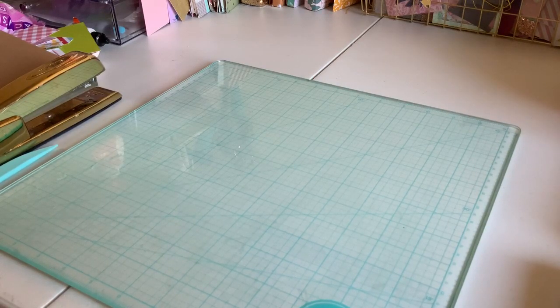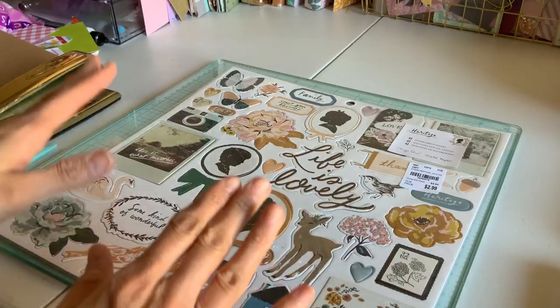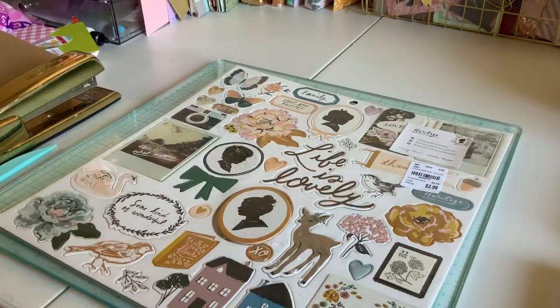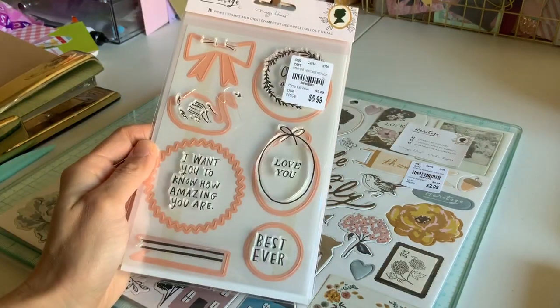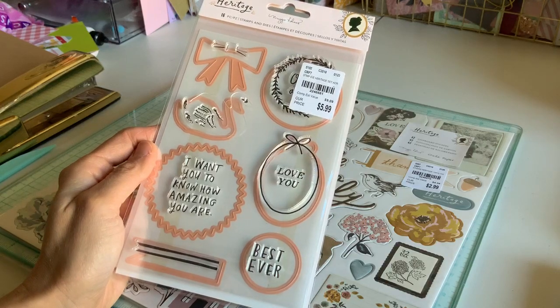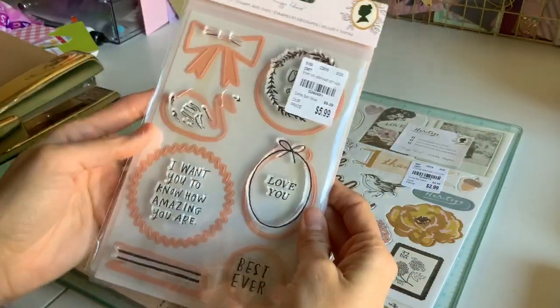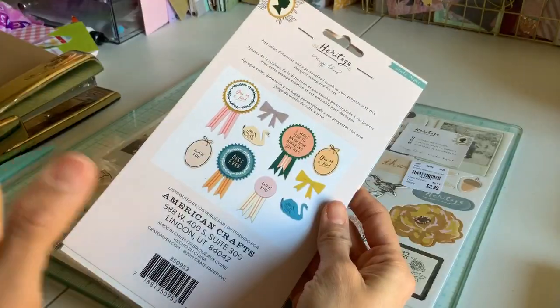I had almost lost hope for this because it was at the end of my hunt. I could not find the heritage, but the last cart had one chipboard of the heritage. So I have the embellishments and now the chipboard. And I did not even know this existed, but there was only one — it is the dies and the stamps. I can't believe this. I had no idea this was in the collection. It was $5.99 — I don't know how much it is at Joann's — but this was my favorite find.